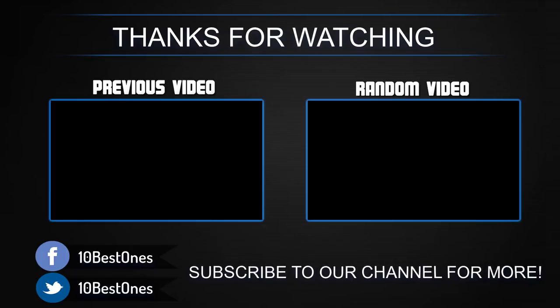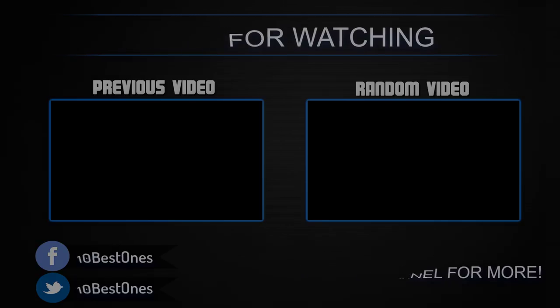If you have any questions related to these products, you can leave a comment below and I'll get back to you as soon as I can. Thank you.